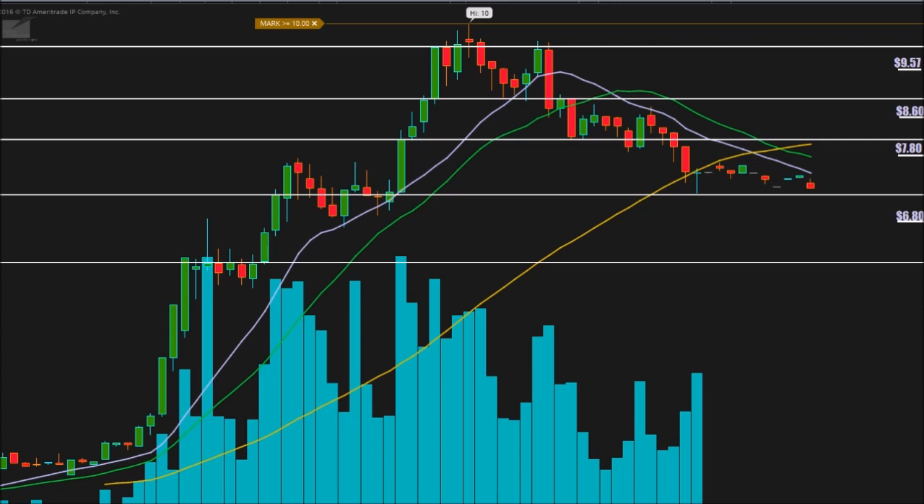We have these main areas to look at: $9.57, $8.60, $7.80, and $6.80. These are key areas of support or resistance — or vice versa. As we know in technical analysis, support can become resistance and resistance can become support, so these are going to be the key areas to watch.